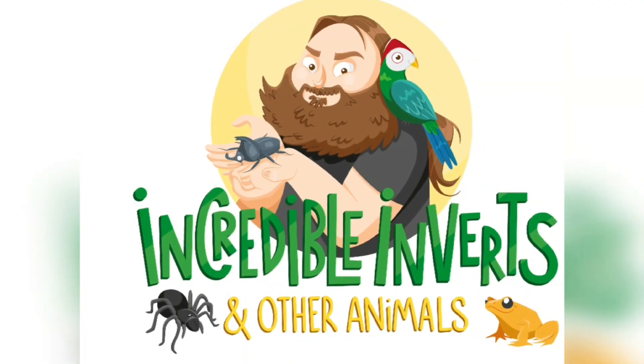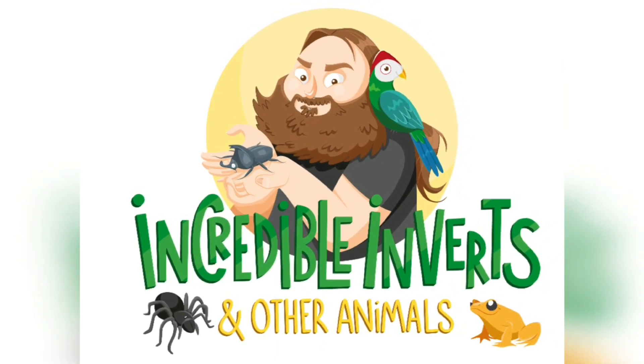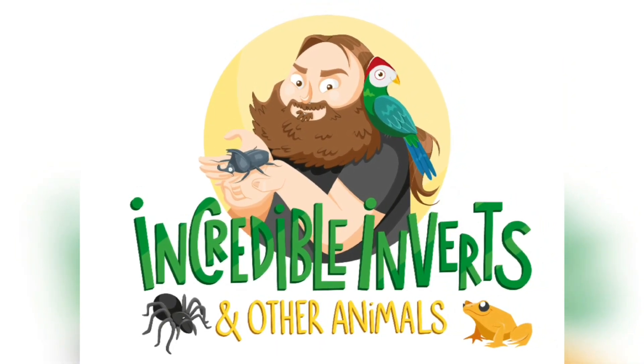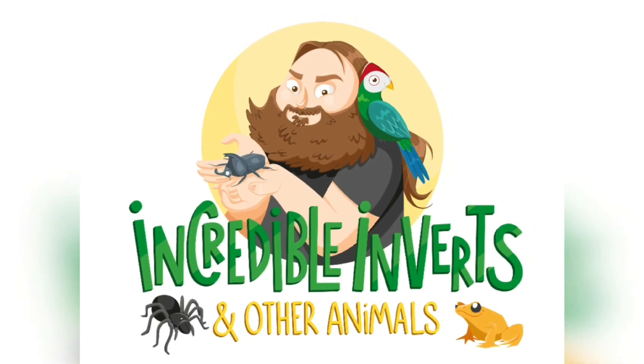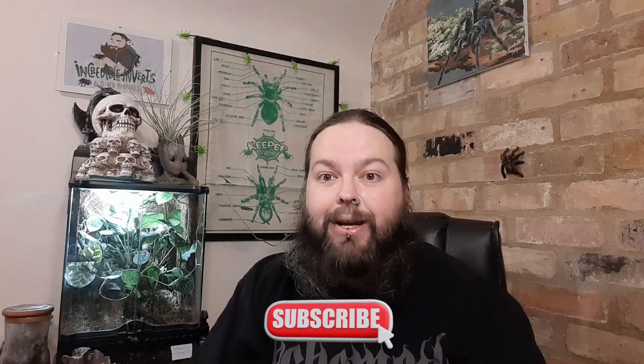Let's check out a beautiful tortoise. Hello and welcome back to Incorporated Inverse and other animals with me, Phil. And as I said in this video, we're going to be checking out a species of absolutely beautiful tortoise — the radiated tortoise. So let's go ahead and take a look.